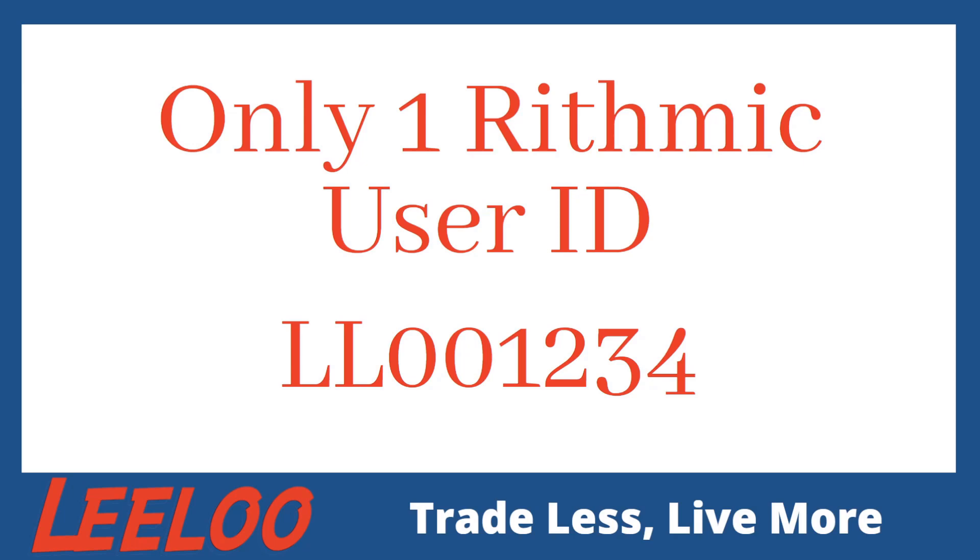Thank you so much. We hope you take advantage of this sale. If you want to earn commissions, become an affiliate — look at the description below and it will have a link on how to become an affiliate with us. Thank you guys so much, you have a great day.